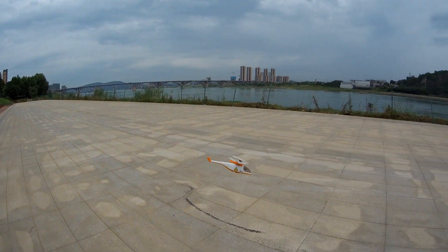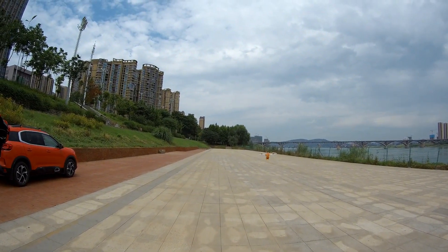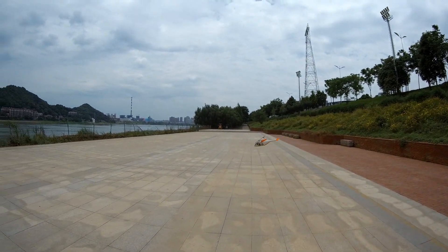No matter real or RC, they have one of the most beautiful stances. I haven't seen real ones in person — except the V22 Osprey — but they have one of the most beautiful stances.